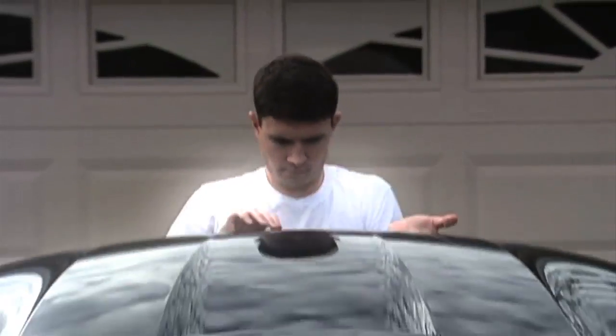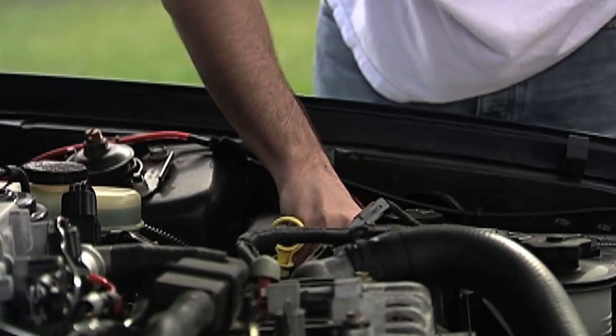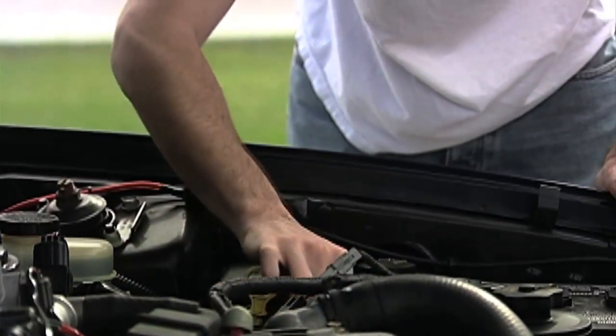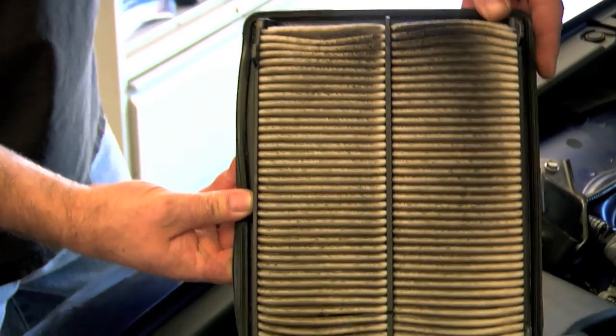According to the latest U.S. government research, replacing a clogged air filter can improve your car's gas mileage by as much as 10%. While all filters can perform the same job, automotive experts say they're not all created equally.